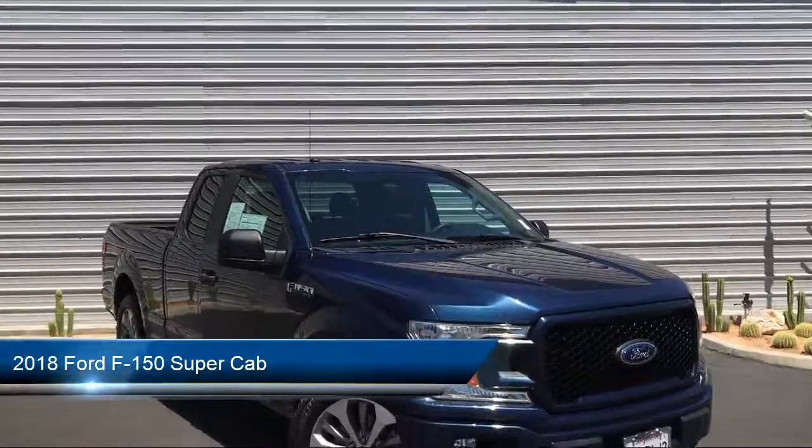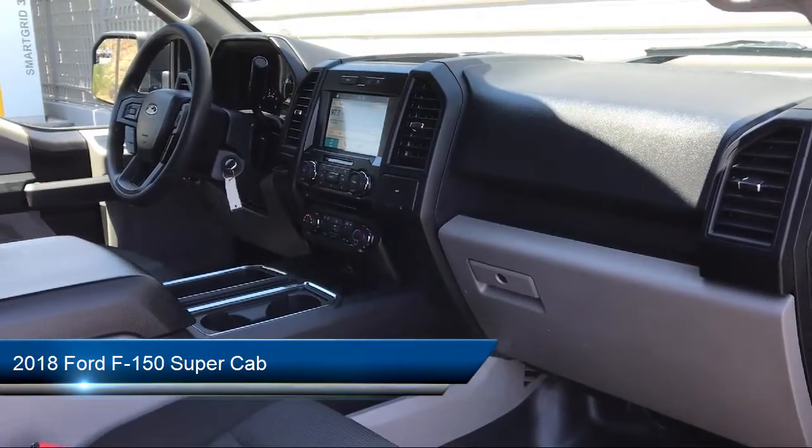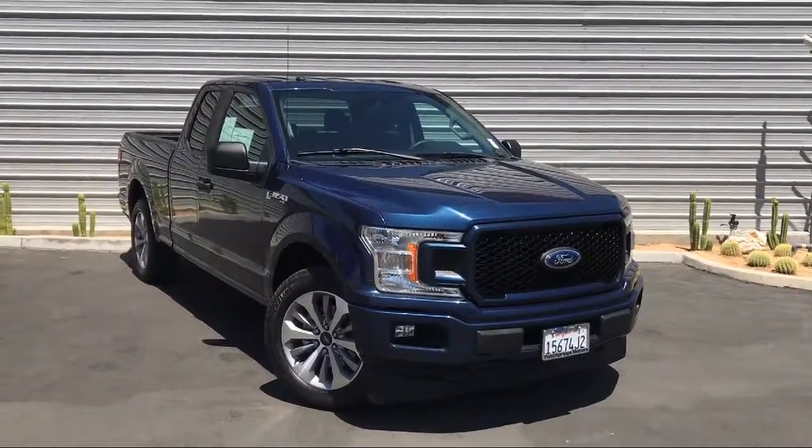It comes equipped with electronic stability control, tire pressure monitoring system, air conditioning, traction control, side airbags, and anti-lock braking.